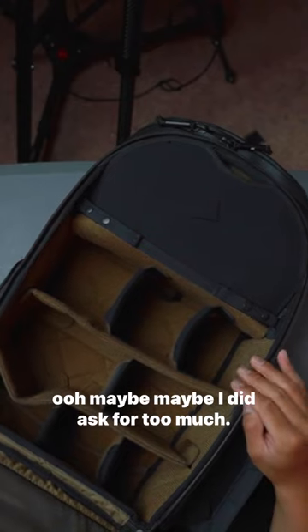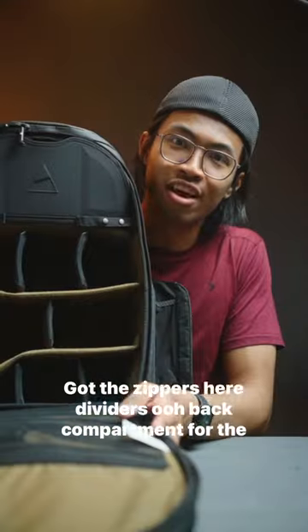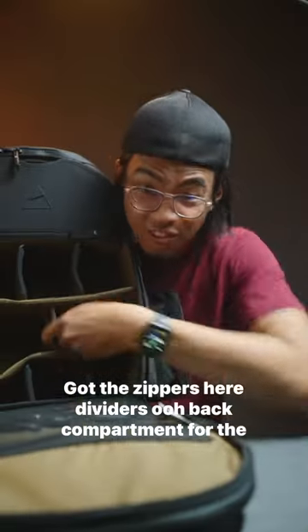Alright, next. Ooh, maybe I did ask for too much. I mean, look at that. Got the zippers here. Dividers.